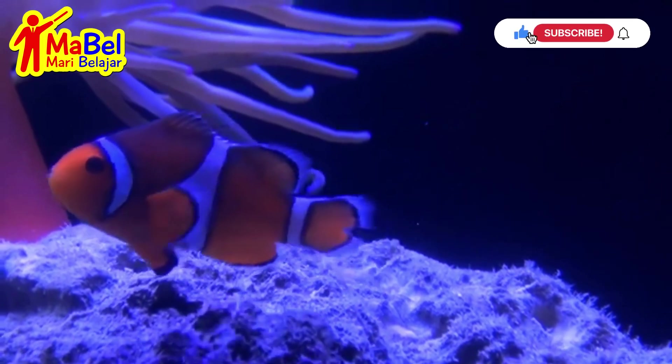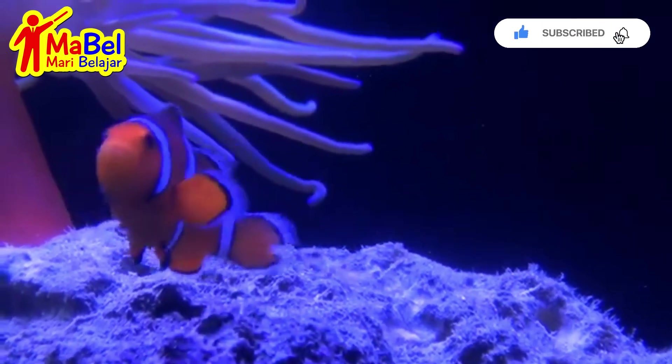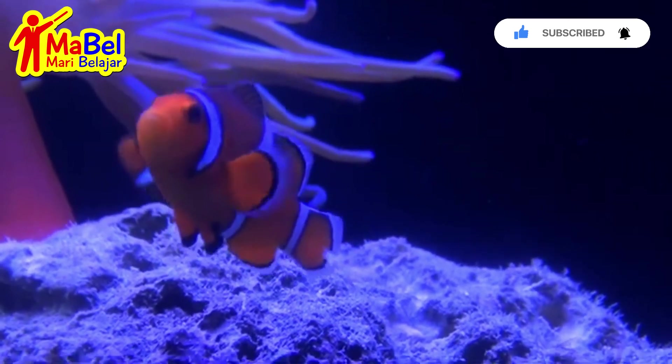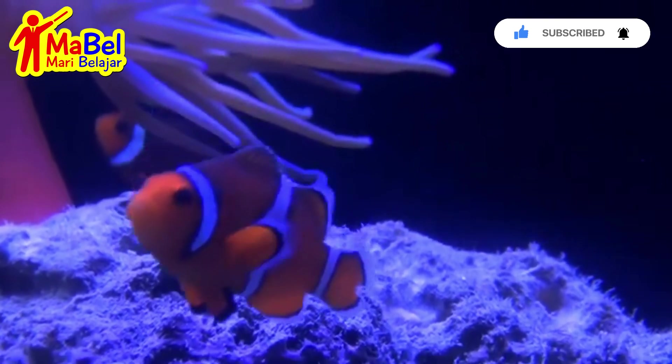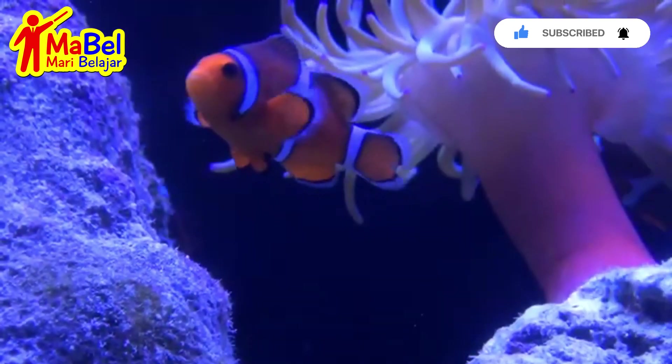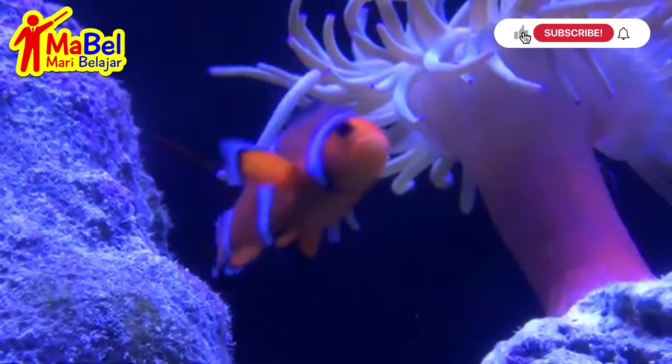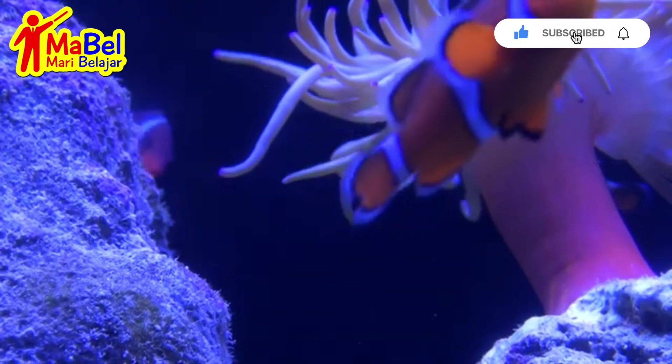Hi everyone, welcome into another fun facts video. Now we talk about clownfish. You might recognize clownfish from the popular movie Finding Nemo. But did you know that clownfish are real fish that live in the ocean?